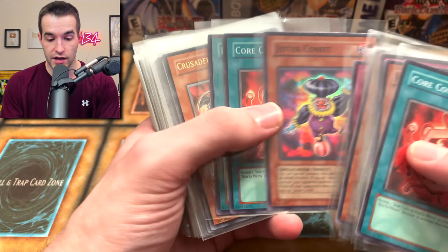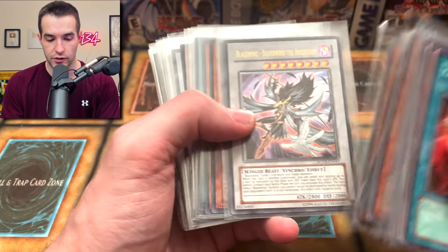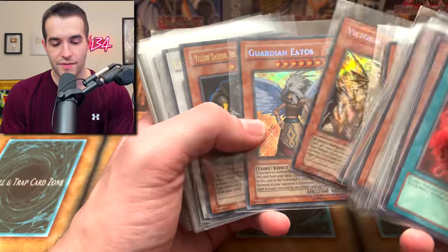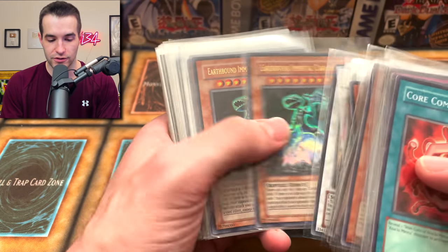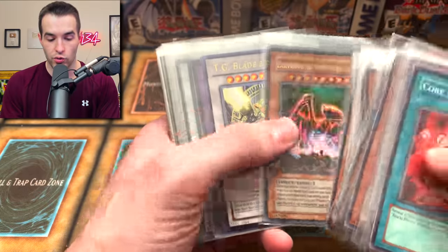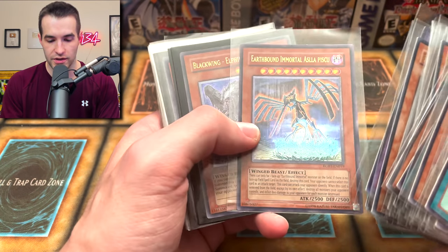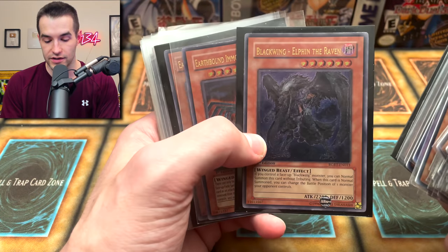Core Compression is pretty expensive - like 10 bucks or something. Saber Slash, another Jester, Crusader of Endymion ultimate rare - this one definitely looks different, maybe it's Euro or something. Blackwing, the Earthbound Immortal Cusillu, we got Earthbound Immortal Wiraqocha Rasca, Ice Dragon, Clear Vice Dragon, Clear World, Shut Ninja, the Victory Dragon. Let's see how long I can go without messing up a name - Guardian Eatos... and it didn't take long. Explosive Magician, Earthbound Immortal Ccapac Apu.